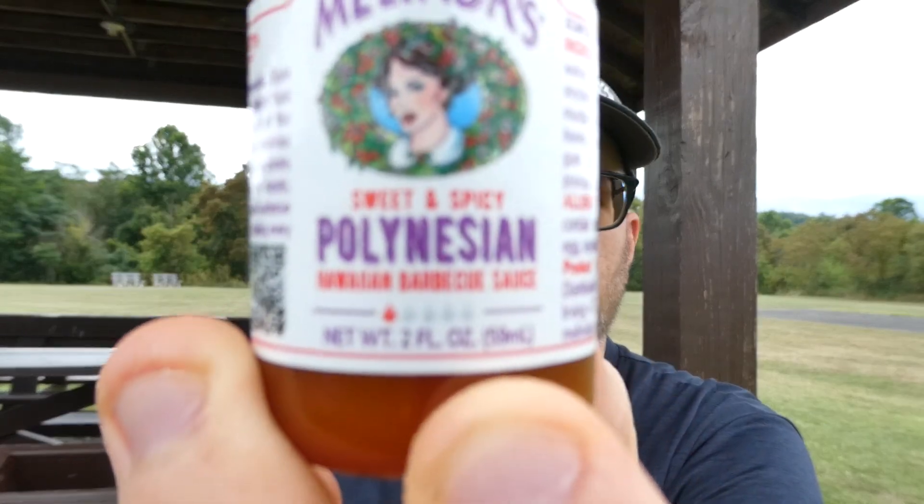As you can see, it is a one out of five on the flaming heat scale. Getting to the ingredients, they are: sugar, white vinegar, water, tomato paste, apple cider vinegar, soybean vegetable oil, pineapple pulp, mustard flour, ghost pepper paste, salt, honey, passion fruit pulp, garlic, xanthan gum, citric acid, onion powder, paprika powder, and ascorbic acid.